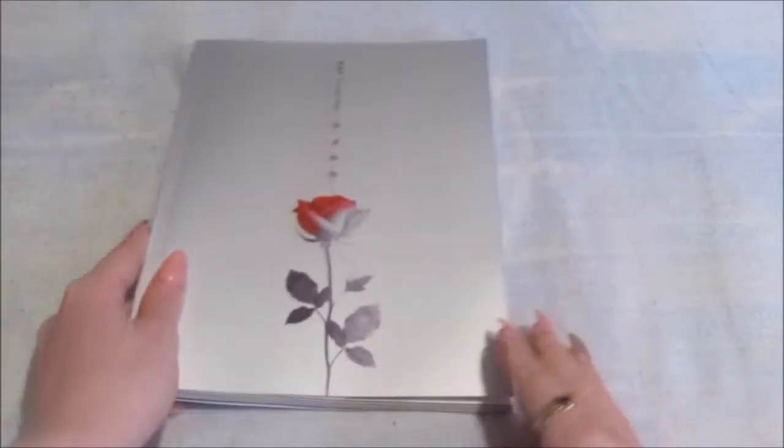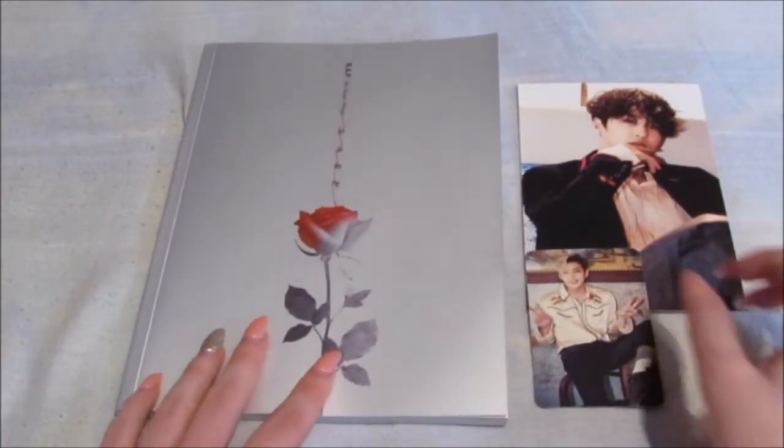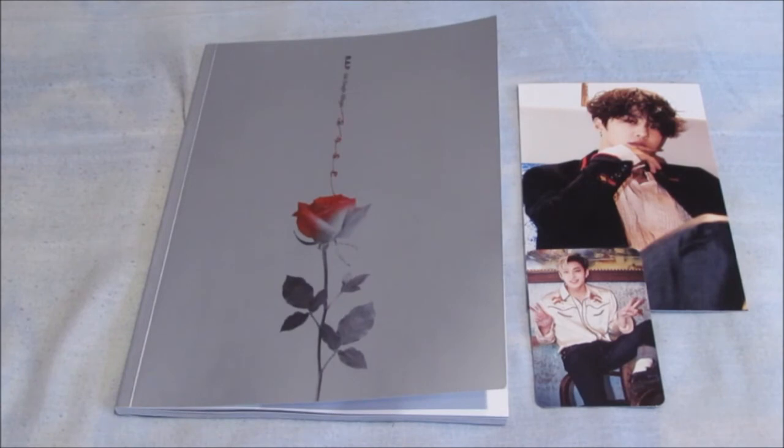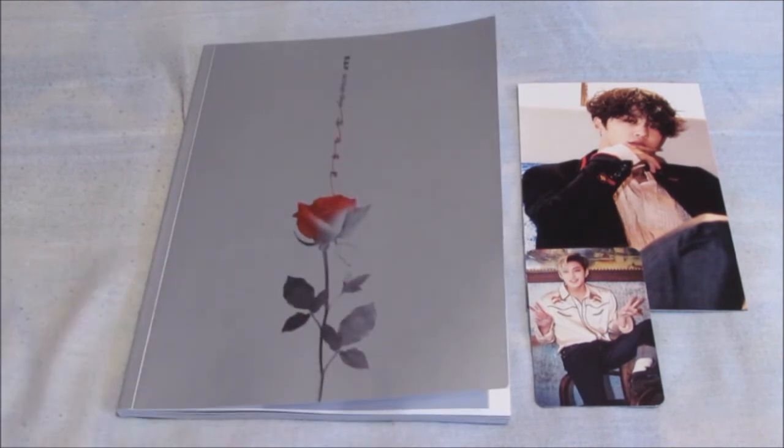My album's bent again, but yeah, really really happy. I pulled my bias Youngjae and I really loved him in this era — I think his hair made him look so cute. Really really happy, and also really happy with this version because the photo book is gorgeous. So yes, that's it, thank you for watching — bye!